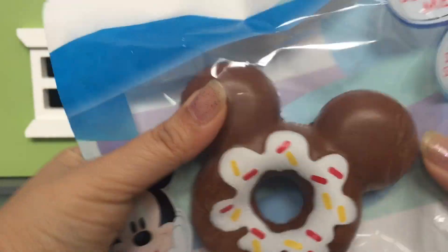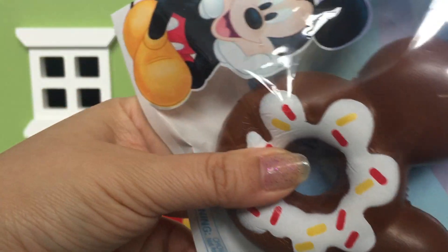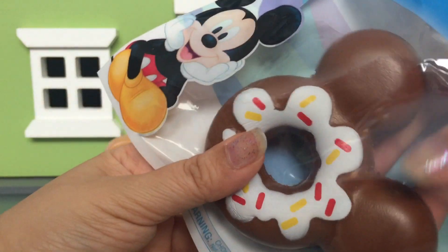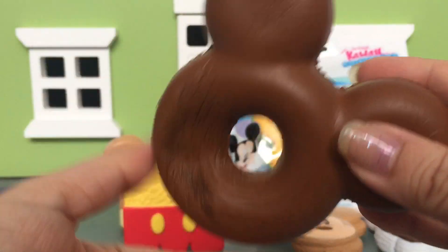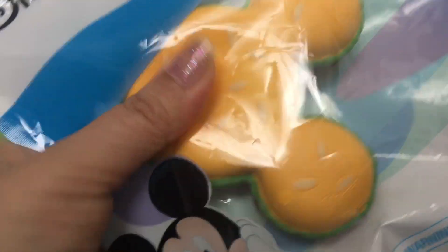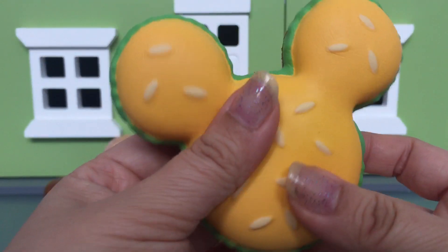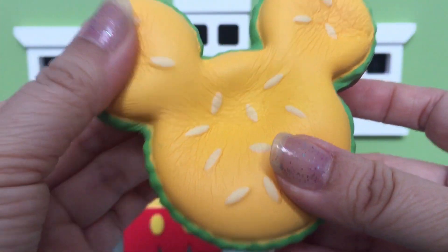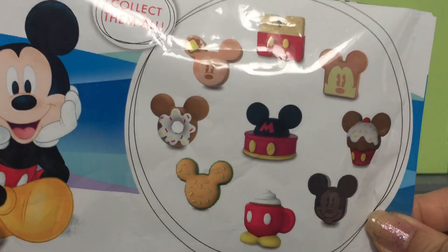Two more left. If you've seen one of our previous Claire's videos, we got some mini ones too, which were really cute. I think this one is my favorite — it's a Mickey Mouse burger. It's got like cheese and lettuce, so awesome.